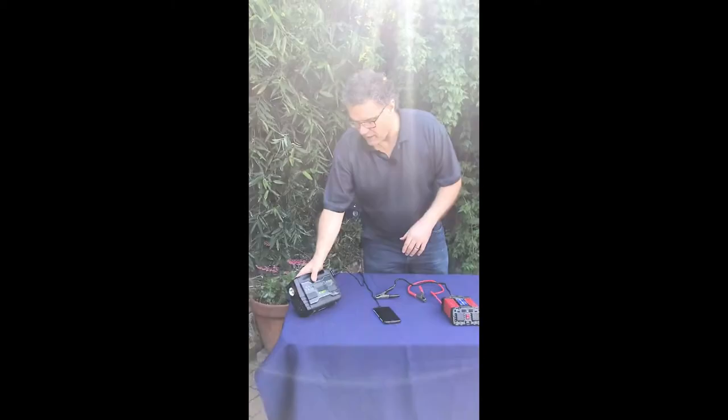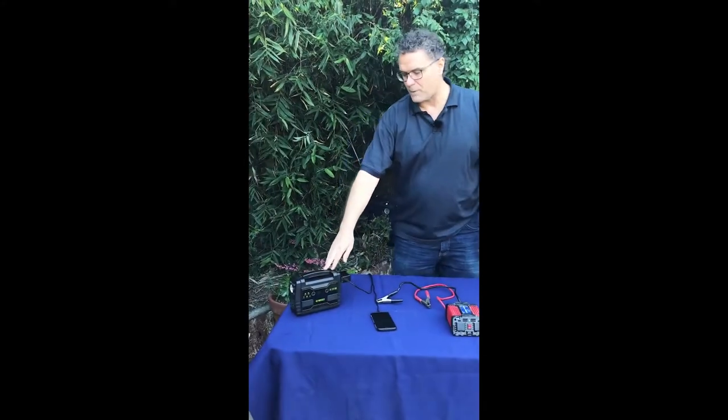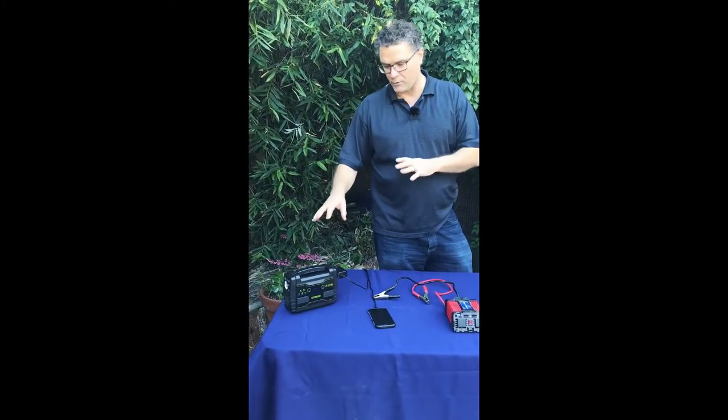There's a little power station — there are many of these. It's about a hundred bucks. We're gonna talk about how much it can power and what it does.